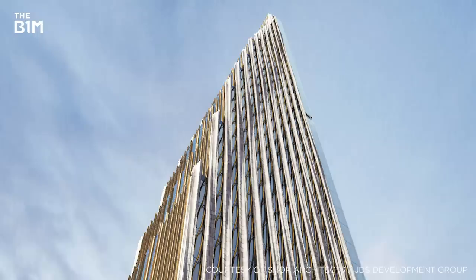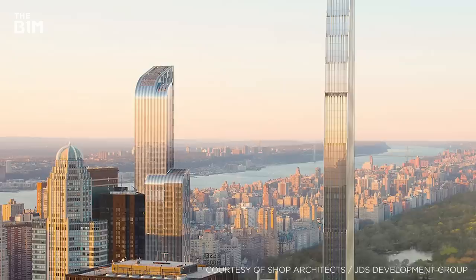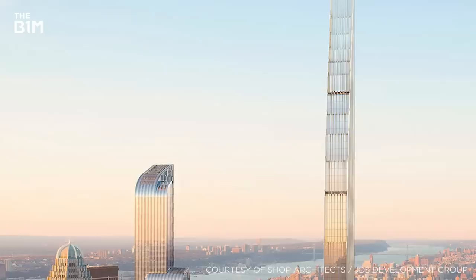Finally, with a width-to-height ratio of 1 to 24, the breathtakingly narrow and exquisitely detailed 111 West 57th Street steadily tapers throughout its 435-metre height, breaking up the façade uniformity that can lead to vortex shedding.